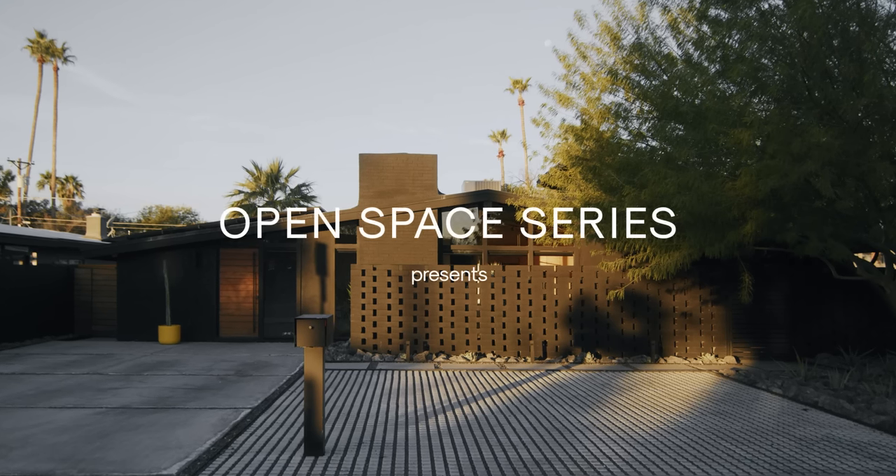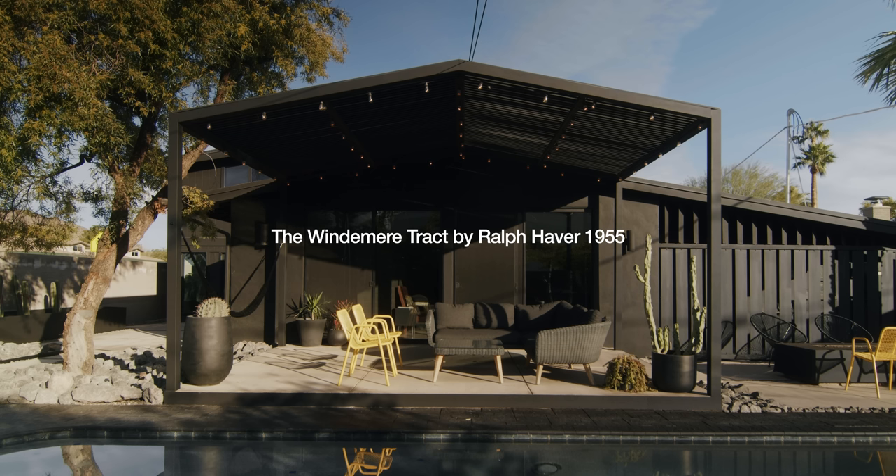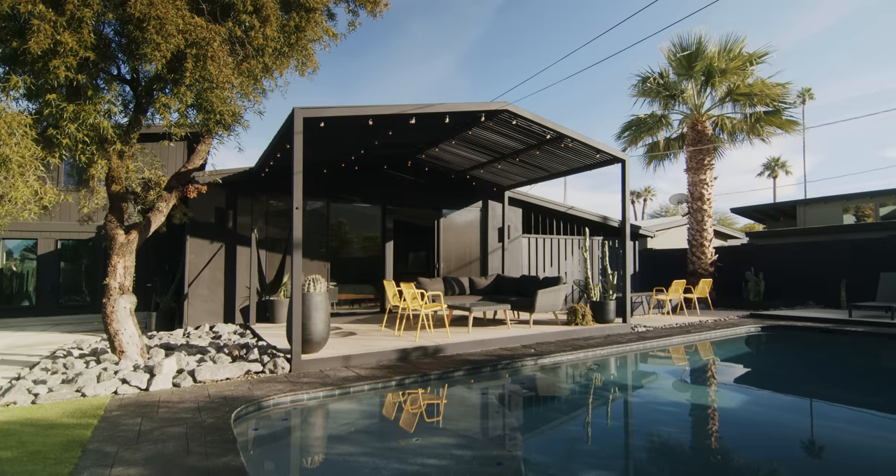When this home came on the market, we weren't looking for a home at the time, but we would tour the neighborhoods and we just kind of grew this passion for mid-century architecture. We are in a 1955 Ralph Haver mid-century modern track home.